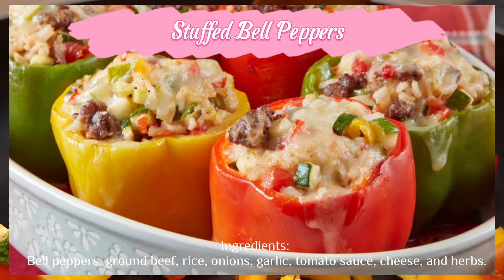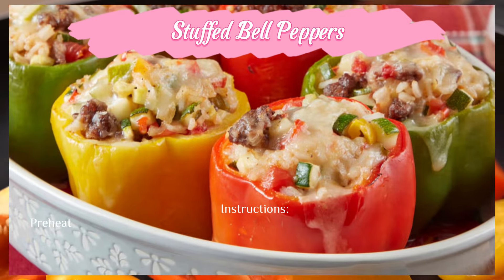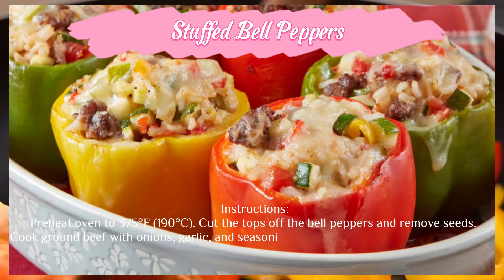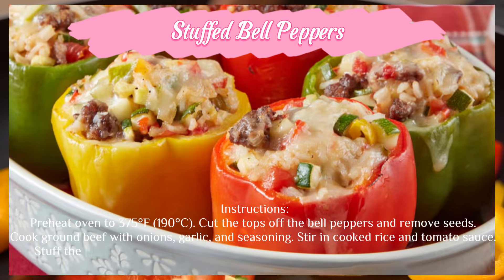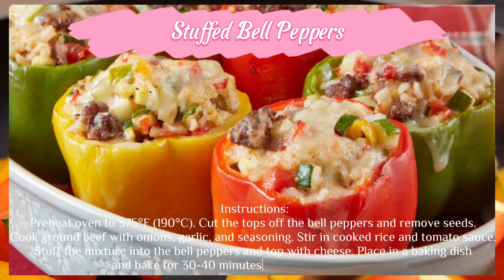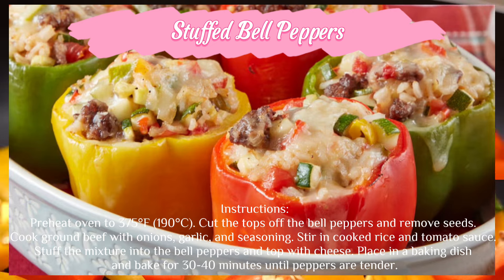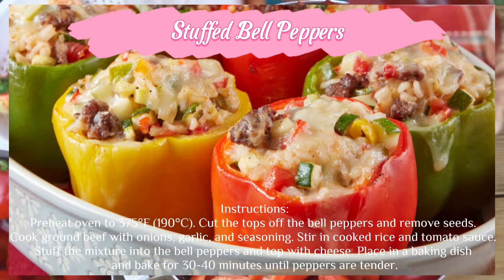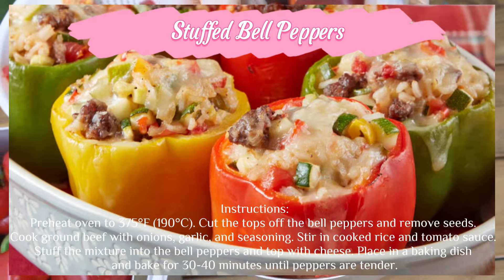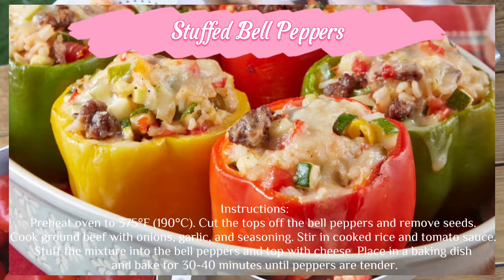Instructions: preheat oven to 375°F (190°C). Cut the tops off the bell peppers and remove seeds. Cook ground beef with onions, garlic, and seasoning. Stir in cooked rice and tomato sauce. Stuff the mixture into the bell peppers and top with cheese. Place in a baking dish and bake for 30 to 40 minutes until peppers are tender.